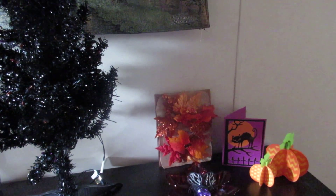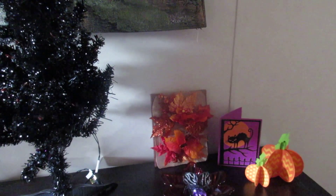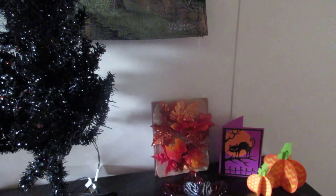Hi everybody, it's Esther. And Danielle. And welcome to day six of the 31 days of Halloween.